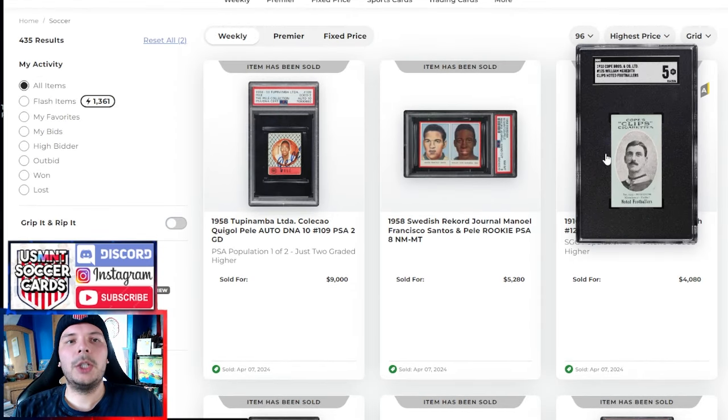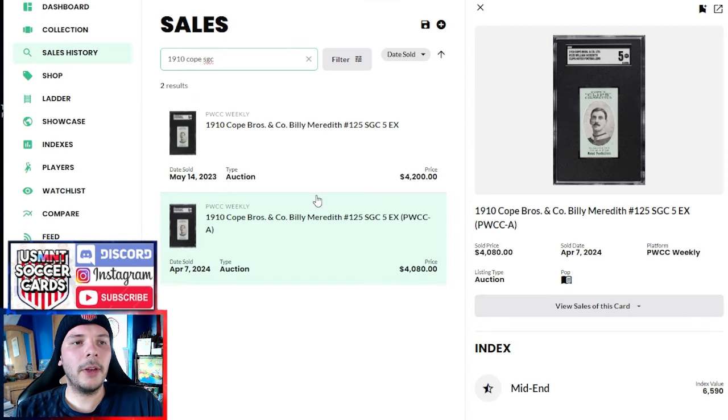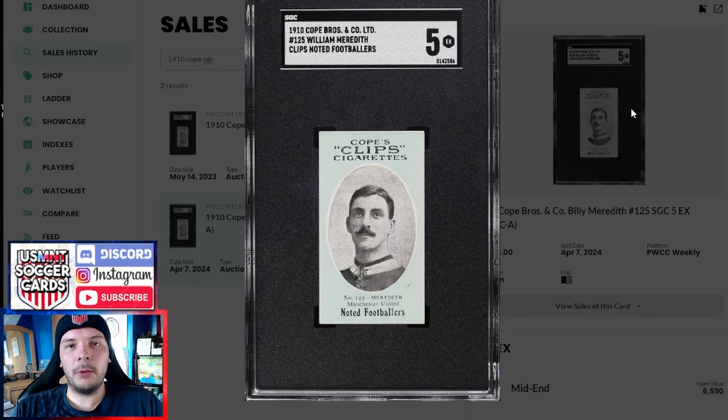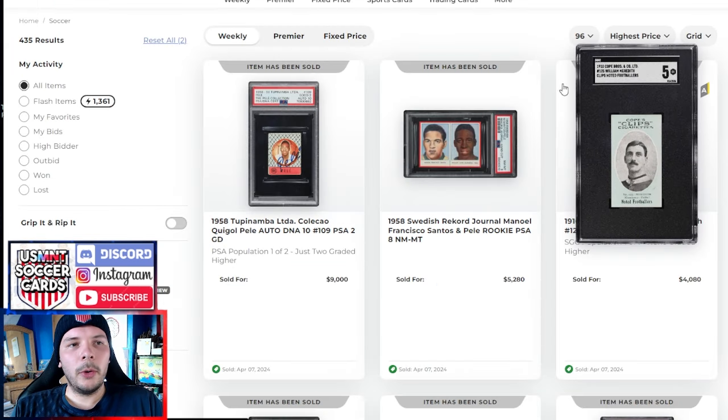We also saw this Billy Meredith Coke Clips run — goes for $4,000 in SGC 5. There's actually a comp on this since it sold about a year ago for $4,200 — so a hundred dollars off for this sale. Not too crazy: if you're going to sell a really rare and valuable pre-war soccer item, being able to sell it a year later and basically net back your costs is nothing too crazy. Really cool to see that.